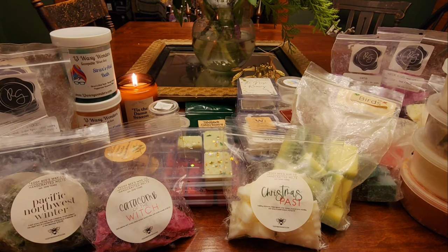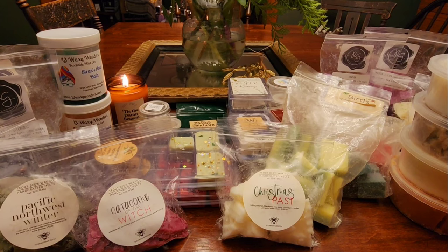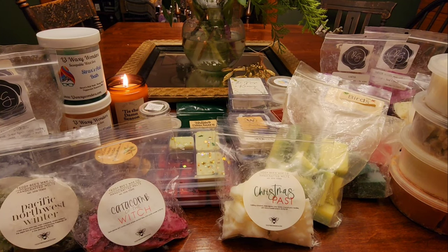That is everything I got through in the last however long it's been. Let me know if you have melted any of these scents and what you think of them. What have you been melting and loving or hating? I just want to talk to you guys in the comments. I hope you're all doing well — thank you all so much for watching and I will talk to you all later, bye.